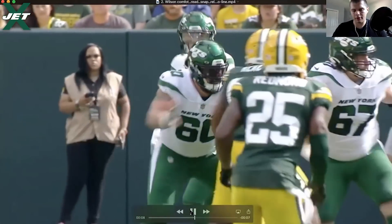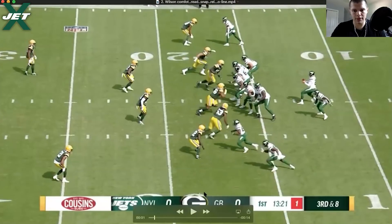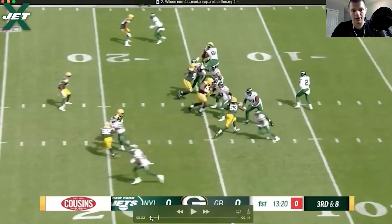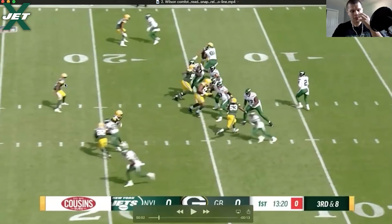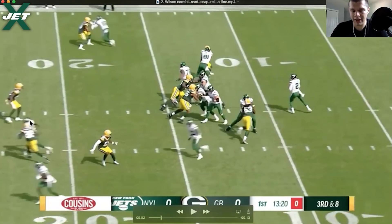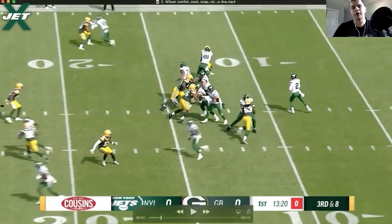They just run double post — really common concepts, like a vertical stretch. His reads are going to be inside, outside. You can see from the other angle where he's reading the middle of the field. He reads Crowder; obviously Crowder is covered right here. They run what looks like a cover two with the hole player right here — with the rat, whatever you want to call it. And the safeties are reading the eyes. Depending on the play and pattern matching, for the most part you want to look off the safeties.